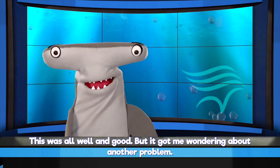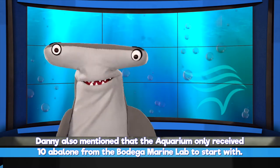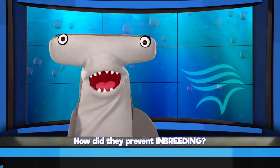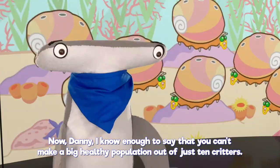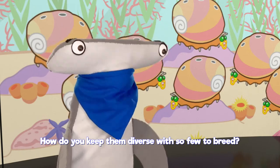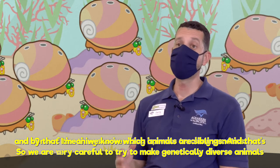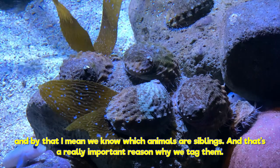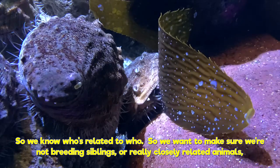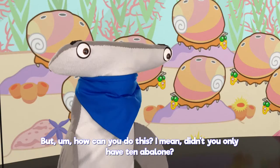This got me wondering about another problem. Danny had mentioned the aquarium only received 10 abalone from the Bodega Marine Lab to start with. How did they prevent inbreeding? One of the things we're doing is tracking genetics — we're very careful to make genetically diverse animals. We know which animals are siblings, and that's a really important reason why we tag them, so we know who's related to who. We want to make sure we're not breeding siblings or closely related animals, because it makes them genetically stronger.